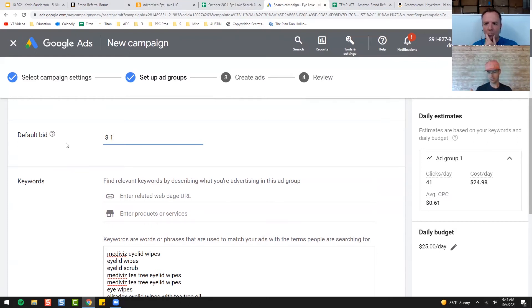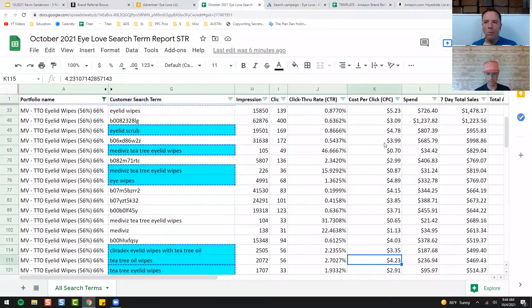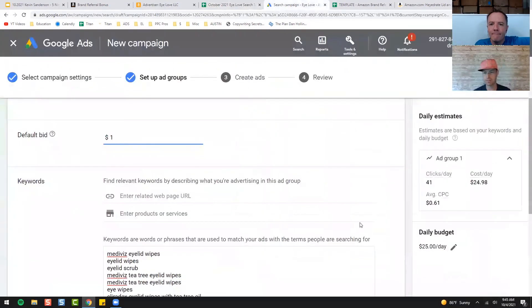On Amazon I'm paying $5 a click for those keywords. You can see: that one's 76 cents because it's a brand term, $5 a click for another, 78 cents for a brand one, 89 cents — and we're spending $3.35 against our competitor, $2.91, $3.24. So on Google I'm spending 61 cents, and yes, on Amazon they're looking to buy when they type in that keyword — but same thing with Google, they're typing those words in and they're probably looking to buy. So I'm happy to spend 61 cents a click.